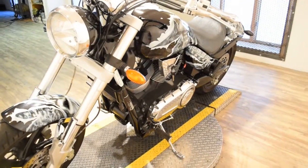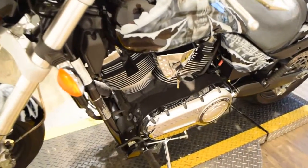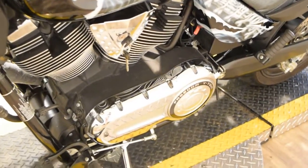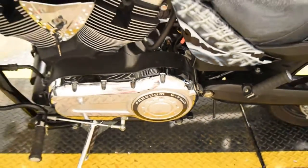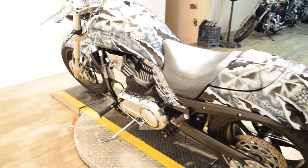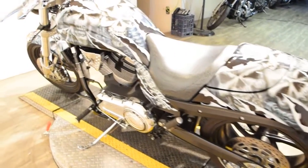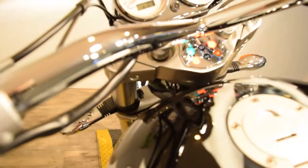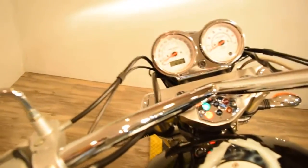If you have any questions on this bike or any of our others, please give us a call. We are in our busy summer season and bikes do not last long. Our number is 847-526-0500. Or better yet, come check this bike out in person. Our address is 315 North Rand Road in Wauconda, Illinois.